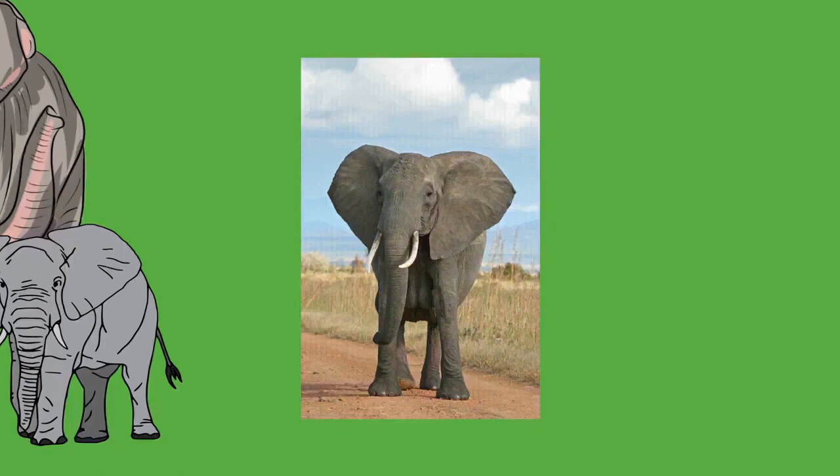Elephants have difficulty releasing heat through the skin because of their low surface area-to-volume ratio, which is many times smaller than that of a human. They have even been observed lifting up their legs to expose their soles to the air. Elephants only have sweat glands between the toes, but the skin allows water to disperse and evaporate, cooling the animal. Cracks in the skin may also reduce dehydration and allow for increased thermal regulation in the long term.